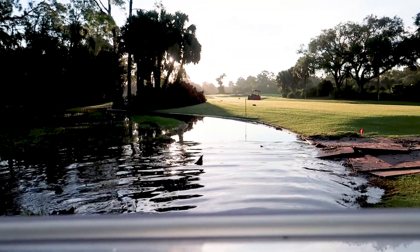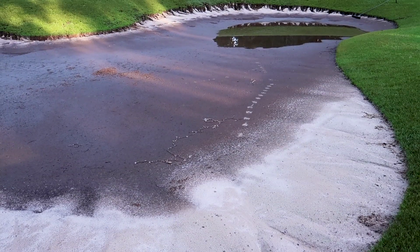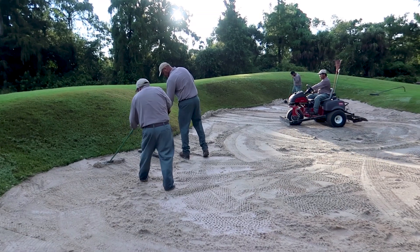Welcome back to golf course maintenance. Here at Wilderness, the golf course received over three inches of rain on Saturday, which forced us to close the golf course down — it was just extremely wet. We spent the majority of the day Saturday fixing out the washouts in the bunkers. And it looks like we've got another storm coming.